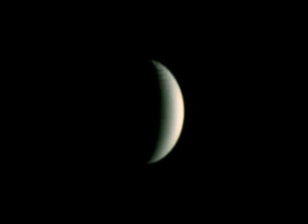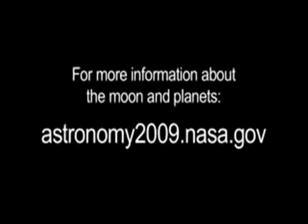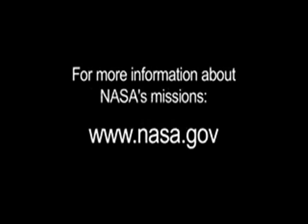Besides the Moon, be sure to look at brilliant Venus in the western sky at sunset, and look for Saturn in the eastern sky a few hours later this month. You can read more about the Moon and our planetary neighborhood on NASA's International Year of Astronomy website, astronomy2009.nasa.gov, and you can learn all about NASA's missions at www.nasa.gov. That's all for this month. I'm Jane Houston Jones.